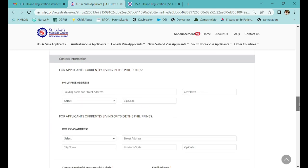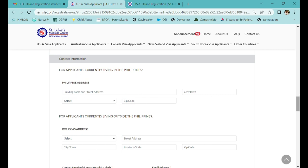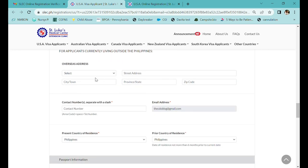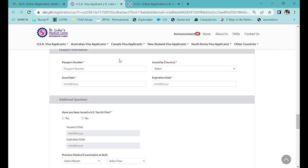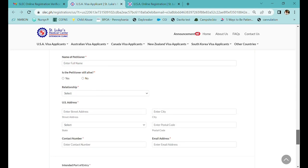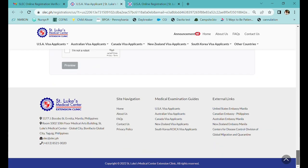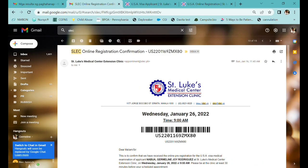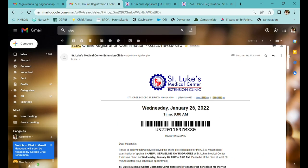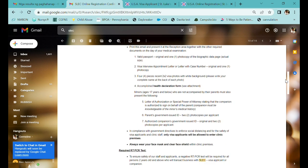Then the applicant details section where you'll fill out your basic information, then contact information — your address in the Philippines if you're living there, or your overseas address if not — then passport information, then the petitioner's information section. Once all done, check the boxes, preview, then submit. Go to your inbox for your SLEC online registration confirmation and print it with the barcode. SLEC will simply scan this when you attend your appointment.